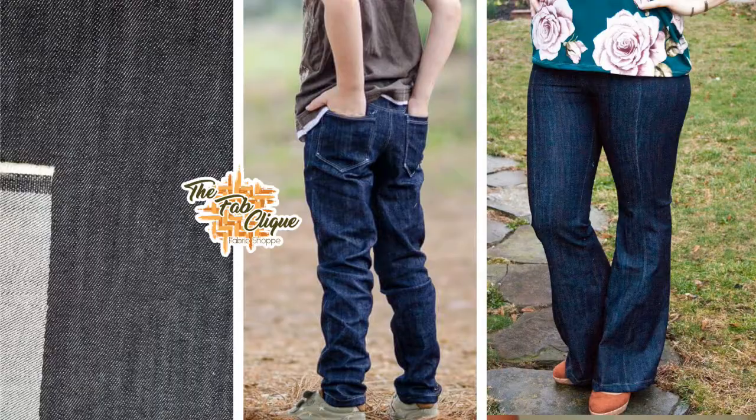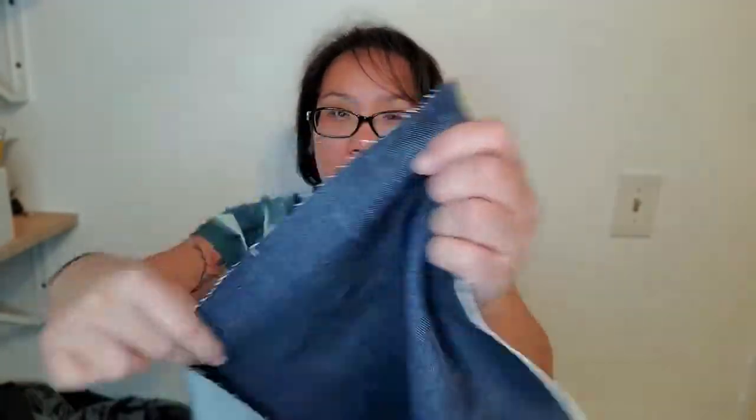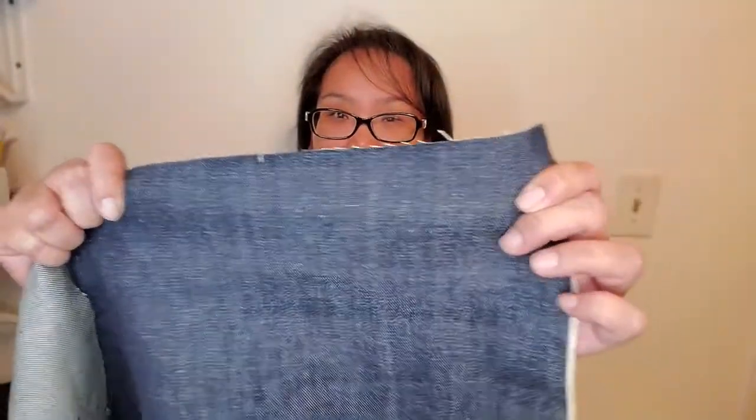The next kind are non-stretch denims. These denims are just like your regular jeans that you buy from a store — they're woven, do not have stretch, and have a medium structure.